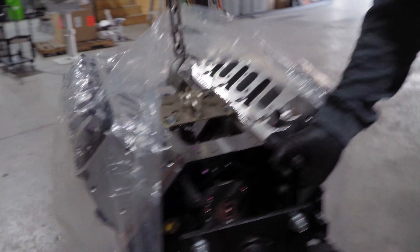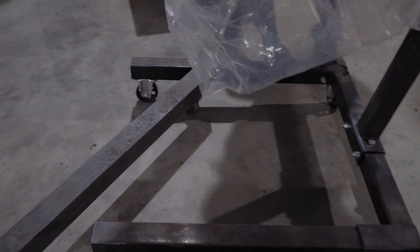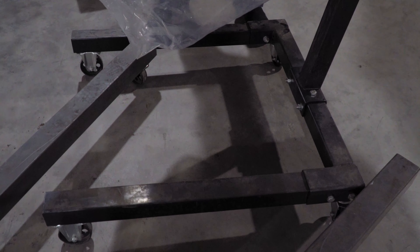And if you wanna see how aggressive the cam is, this is all the way up. And this is all the way down. Holy crap, I didn't even realize that. Yeah, there's two right there next to each other. Let's just say, it's a lot of lift.